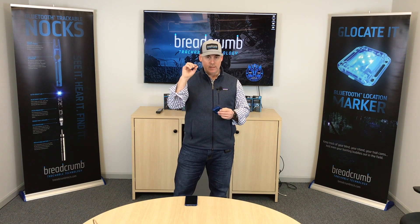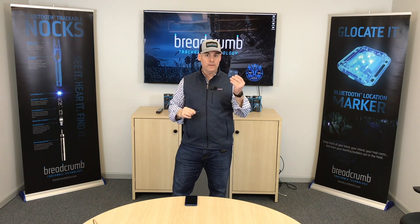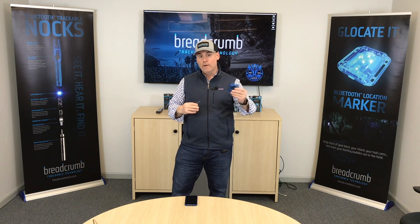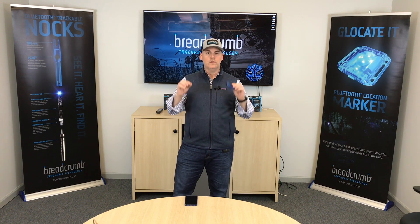Think about having six of these in your quiver and having to have six subscription plans, or having one on each of your stand locations, camera locations, blinds — hopefully one in your safety vest and your buddy's too. That's a lot of subscriptions. So we went Bluetooth.